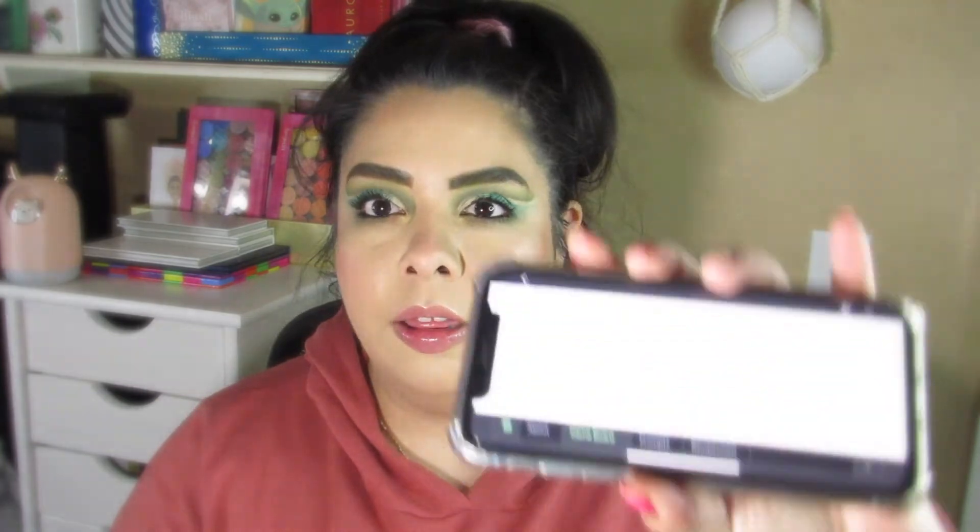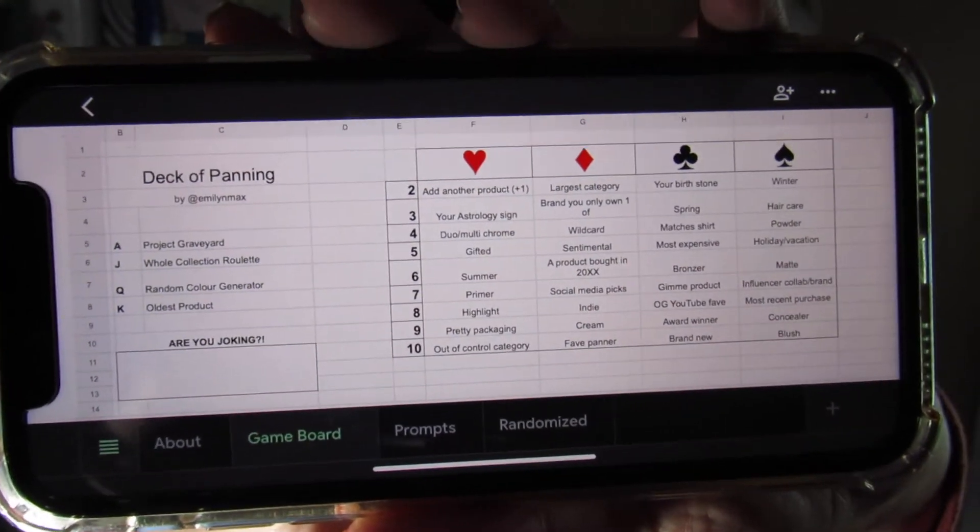If you watched my other videos you already know why this is called Deck of Panning. This project has a game board that Emily puts together. The game board gets shuffled before each update and we use a deck of cards — I have mine here — and we randomly pull a card, and whatever is on the card decides what prompts we're getting on the game board and what products we'll be using. It's really fun. I really like this project, especially since Roulette Pan is no longer being done for the time being because the creators are busy. So I'm so happy that Emily is allowing so many people to join in on this fun project that she created.